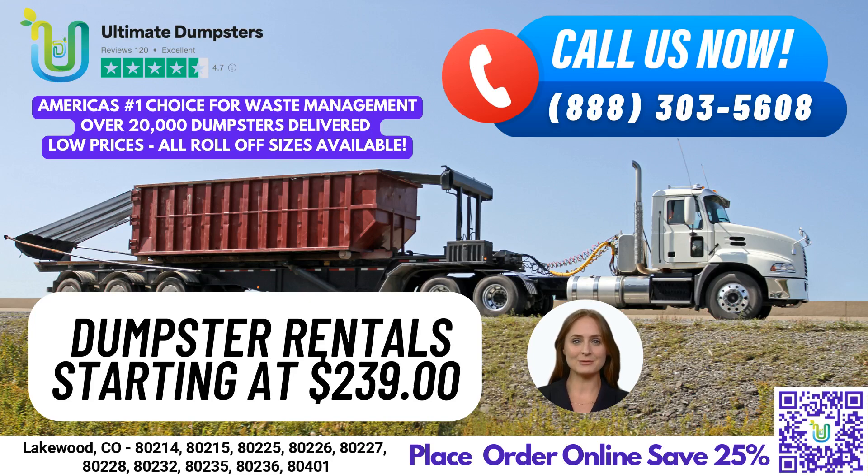Greetings, and welcome to this presentation on Same Day Dumpster Rental Service in Lakewood, Colorado with Ultimate Dumpsters. If you're in need of a reliable and efficient dumpster rental service, look no further than Ultimate Dumpsters.